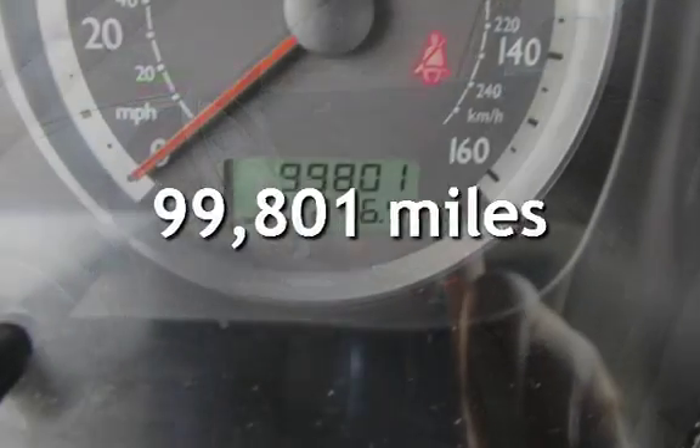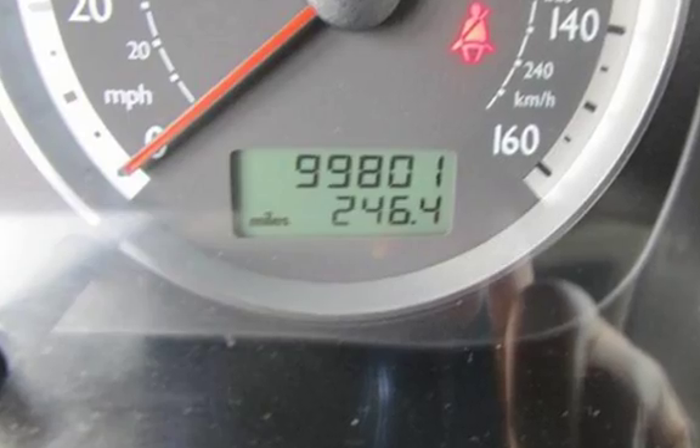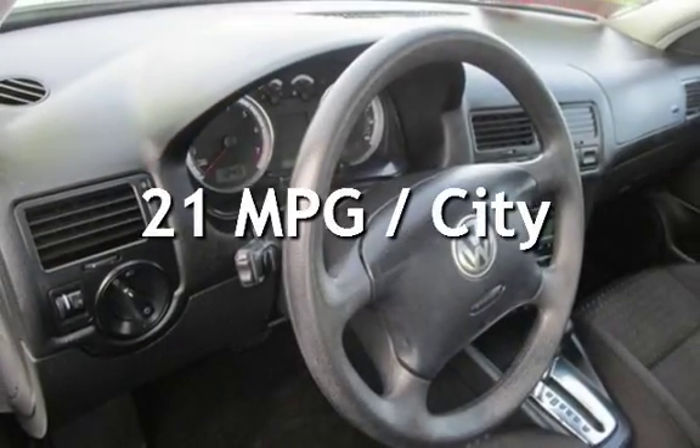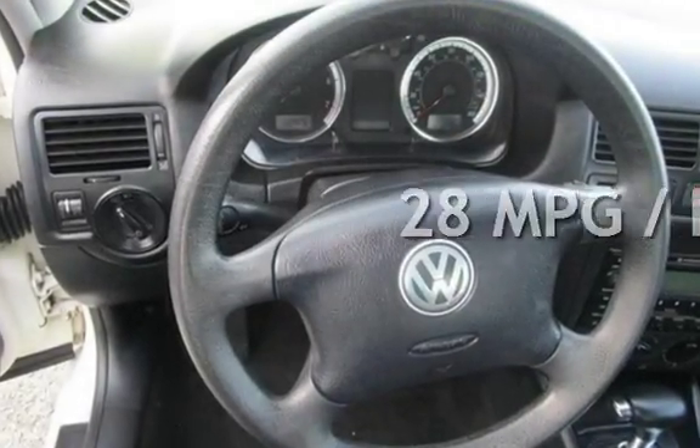This Volkswagen has less than 100,000 miles on the odometer. Estimated fuel economy for this vehicle is 21 miles per gallon in the city and 28 miles per gallon on the highway.